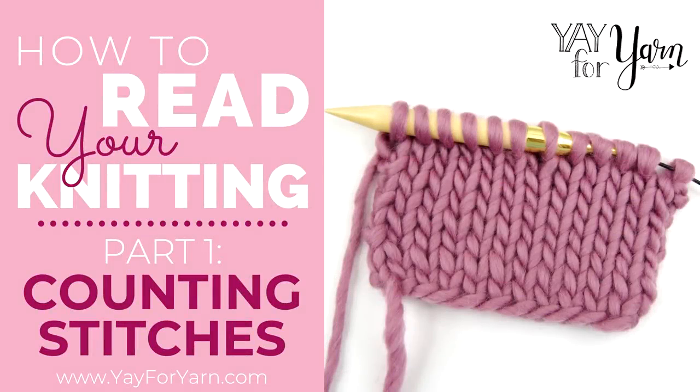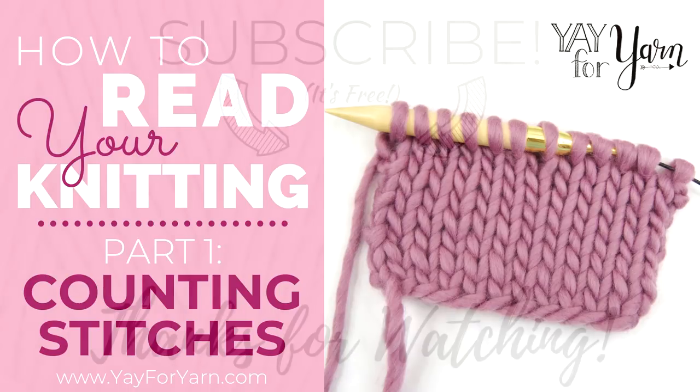So, I hope you've enjoyed this video. If you liked it, please give it a thumbs up. Let me know if you have ever had any problems with counting your stitches in the comments below, and don't forget to subscribe — make sure you click the little bell next to the subscribe button to be notified of new videos. Thanks for watching!